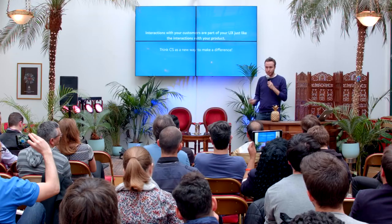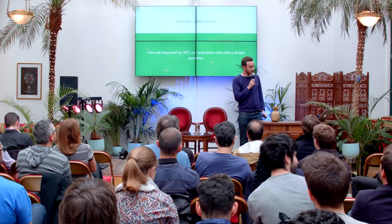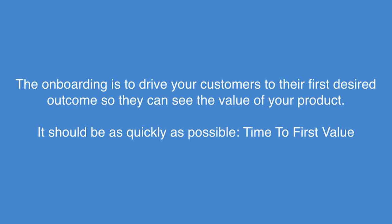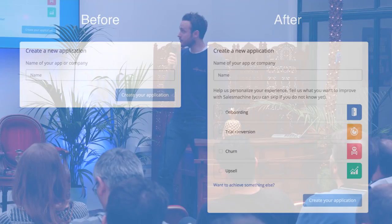Customer success for us and for many companies is like a good product — you can make a difference with a good customer success strategy and you should use it. So the first use case — and I think the most important one — is onboarding. How we improved by 30% our activation rate with a simple question. An onboarding is a key part of your product at the beginning: it's to drive your customer to their first desired outcome through your product, to see the initial value. The time to first value has to be really short. But do they all have the same desired outcome? We don't know, because our product is pretty complicated and users can have different desired outcomes.